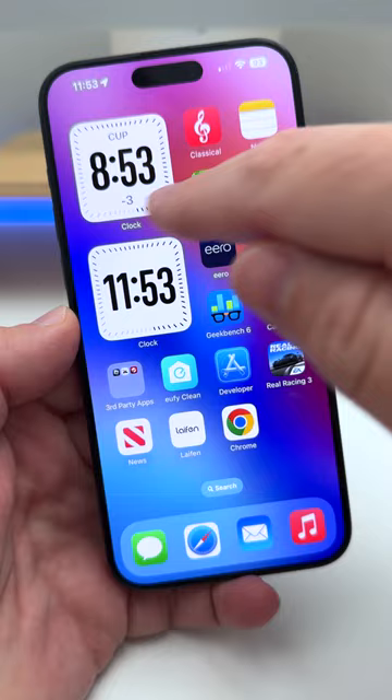There's also a new city digital widget that changes based on the time of day, from light to dark. Also, in the EU, they've added sideloading so you can have third-party app stores, third-party apps, and more.